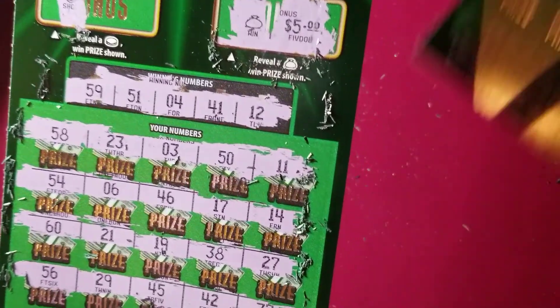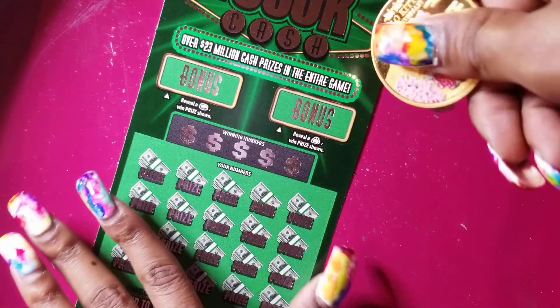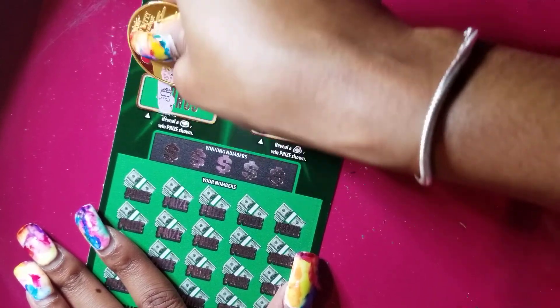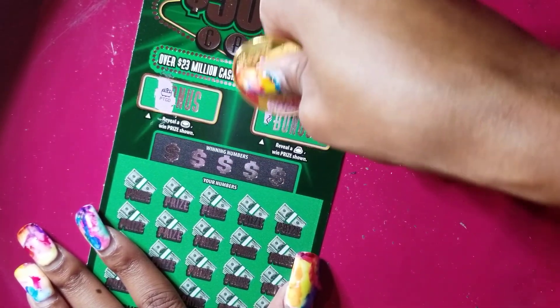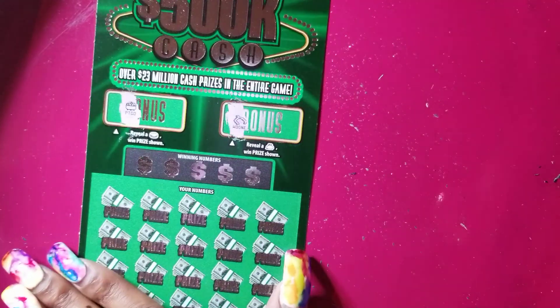Now let's hope we can get this $500,000 on this next one, y'all. Ticket number 21. I'm going to do the same thing — start with the bonuses first. So far we've been getting lucky off them bonuses, y'all. Pot of gold — nope. And a wishbone — nope. Nothing there.